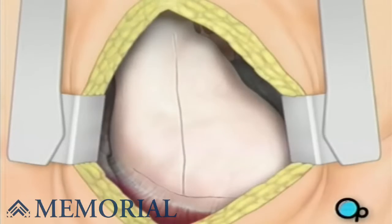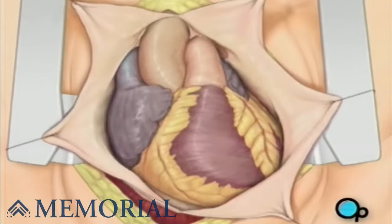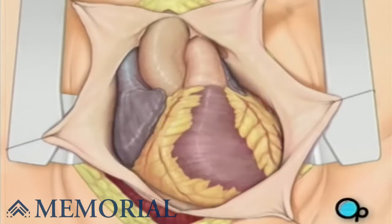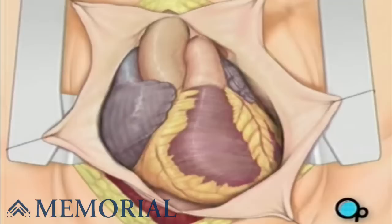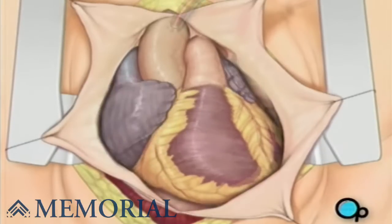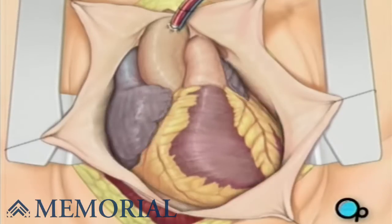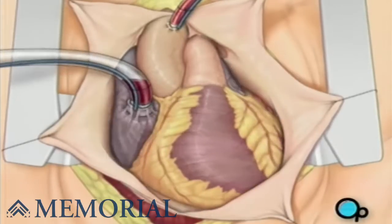Pulling the pericardium back will reveal the beating heart. Before the graft vessel or vessels can be attached, a heart-lung machine must be connected. A heart-lung machine takes over the job of circulating and oxygenating the blood, so that your doctor will be free to stop your heart for the length of the operation. To connect the heart-lung machine, one tube is placed into the aorta, and a second tube is placed into the right atrium of the heart.